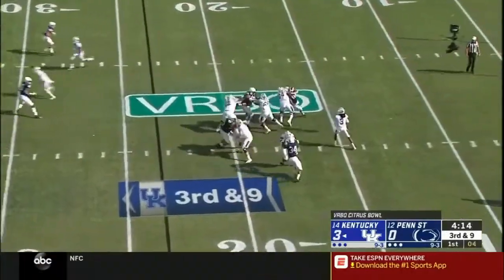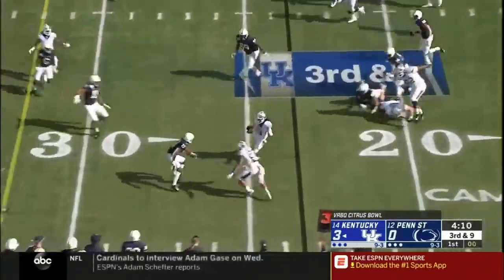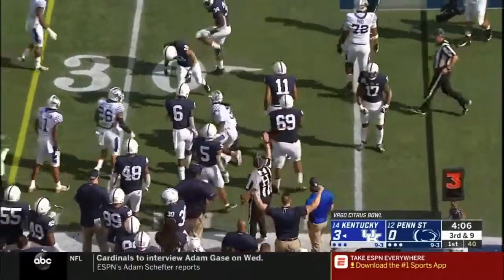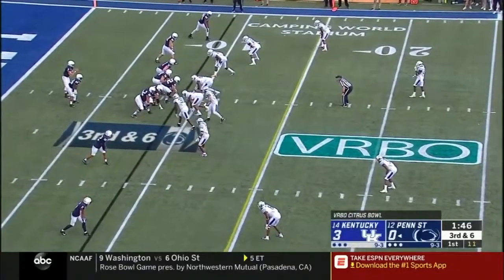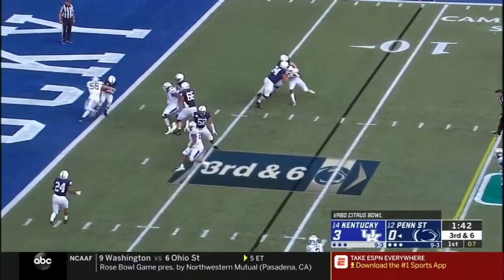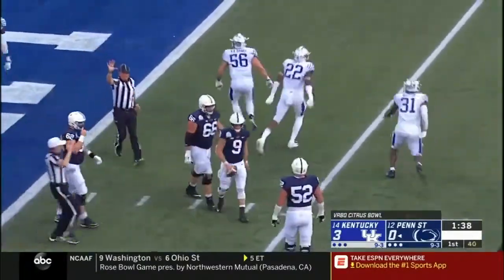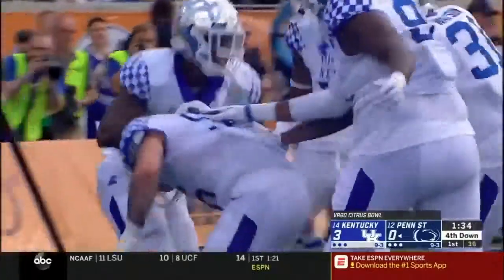Third and ten. Wilson in the pocket, tries to take off, still on his feet — and Penn State swarming, tackled well short of the first down. That's the difference made by Kentucky's defense. Josh Allen just came back in this game — he'll try to rush the passer, gets double teamed. McSorley goes down. So much attention on Josh Allen that Cash Daniel the linebacker came through.